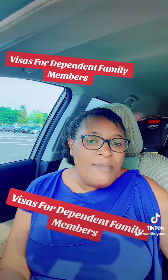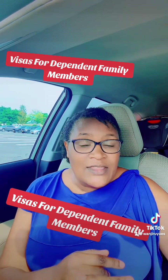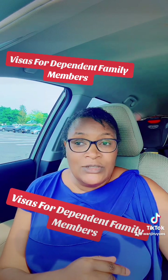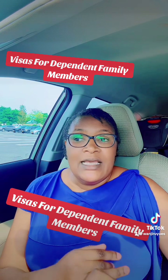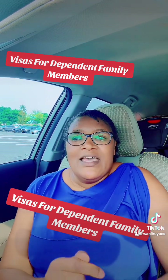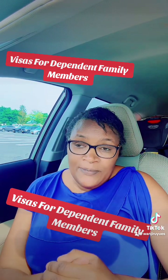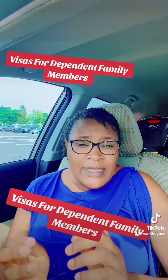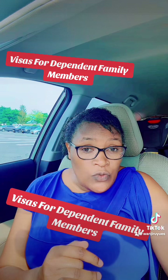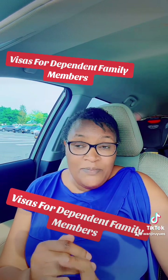Let's talk about the case of a student. If you get the F1 student visa, your dependent family members can travel or unite with you through a visa called F2. For the M1 visa, we have M2 for the dependents. For the J1 visa, we have J2 for the dependents.